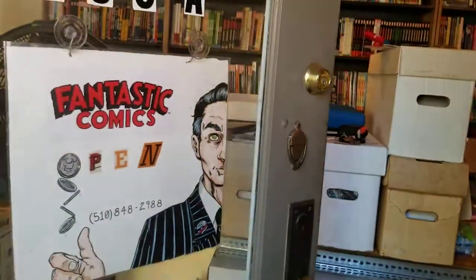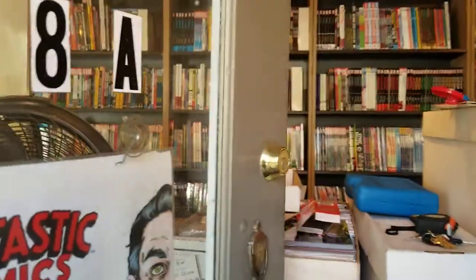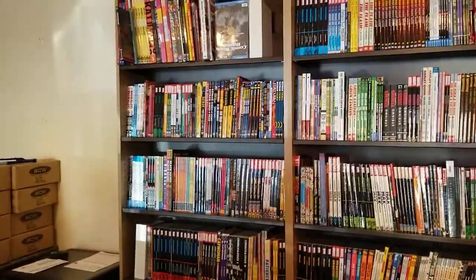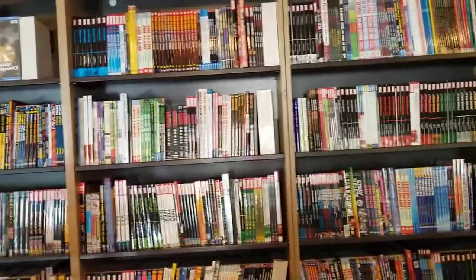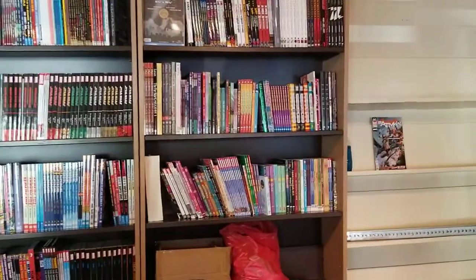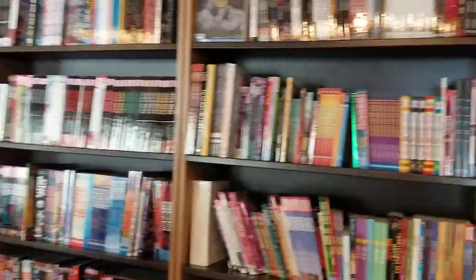I wanted to move the shelf so this doesn't make a noise. Opening door noise is fine. All right, this is the counter, full of stuff. It's not going to be that way in the future, I swear. So that's going to be our diminished bookshelf collections.